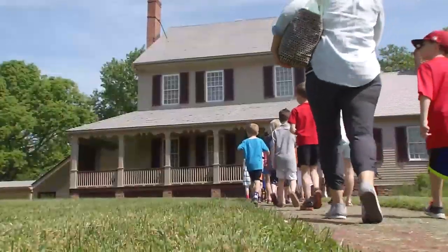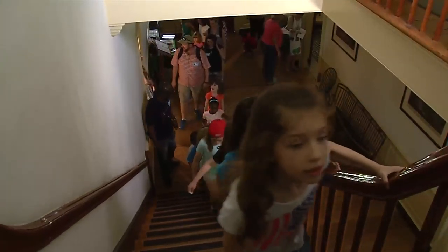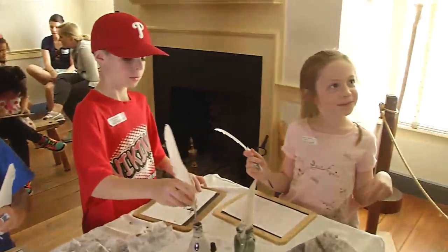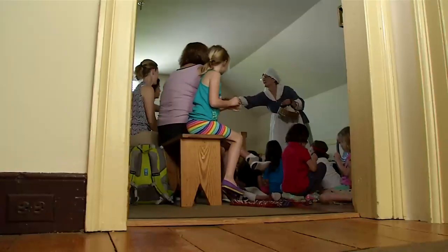In addition to the house and ground tours, Sully has designed an array of educational programs that bring history books to life. We do a wide variety of programs. One is our museum education with four learning centers: slave life, kitchen, schoolroom, and textiles.